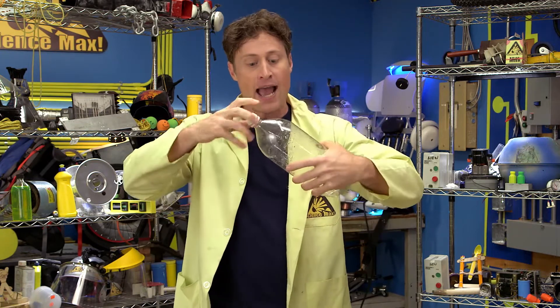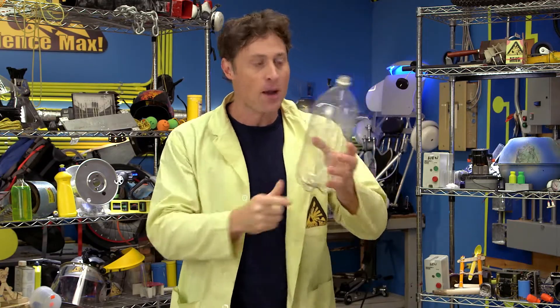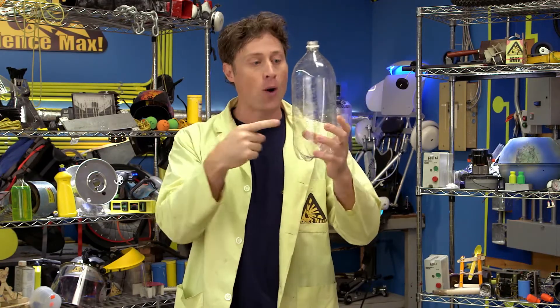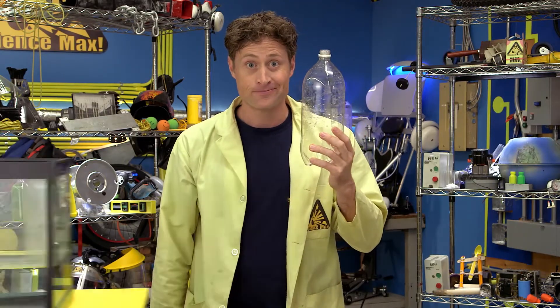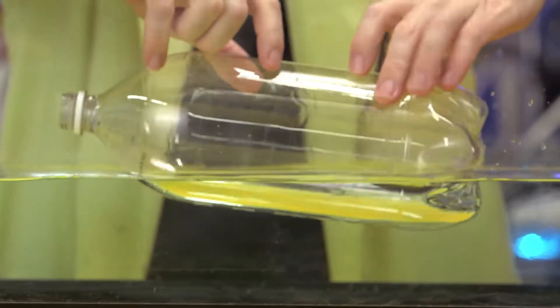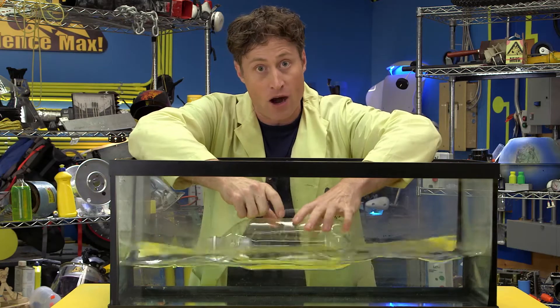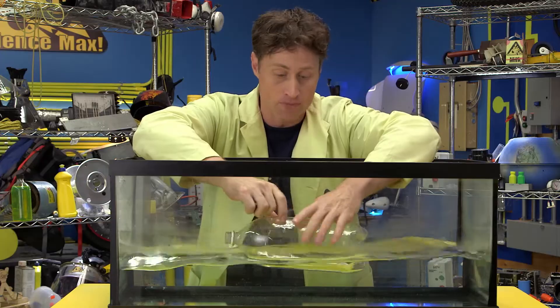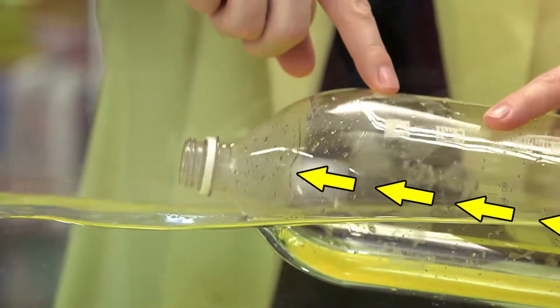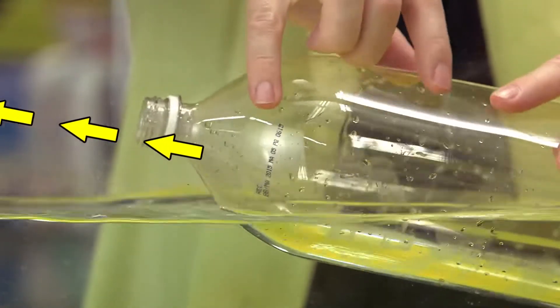Here's an experiment you can do with a plastic bottle. Say at room temperature there are 10 million air molecules in here — doesn't really matter how many, but we'll say there's 10 million at normal room temperature. What happens if I heat up the air inside this bottle? This is warm water. What I'm trying to do is heat up the air inside the bottle, because the air molecules, when they get hotter, move faster and need more room. So the 10 million air molecules are starting to escape out the mouth of the bottle, reducing the number of air molecules inside.